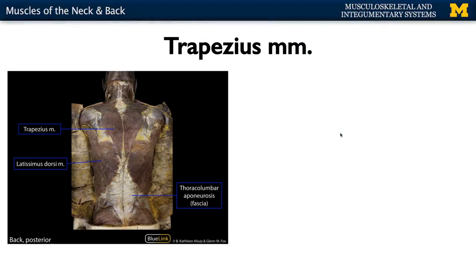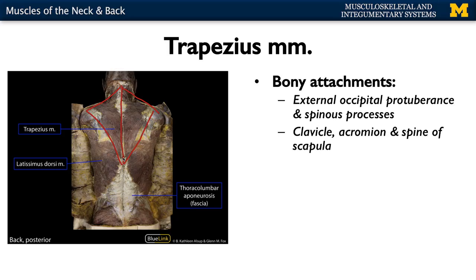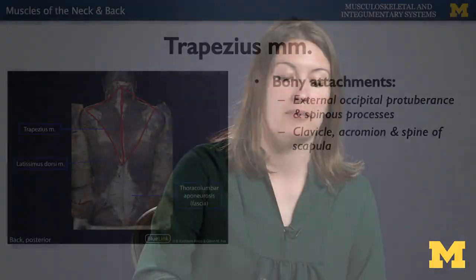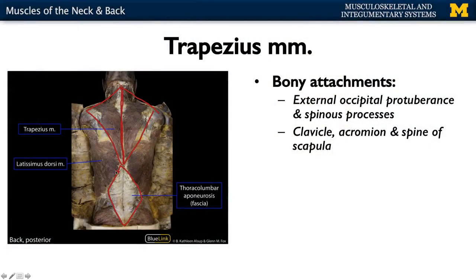Now let's move to the back. Another superficial muscle, very important for scapular movement, is your trapezius muscle. It's actually composed of two different muscles. As its name suggests, it has a trapezoid-like shape. It is superficial and superior, with expansive bony attachments. Its more superior attachment is the external occipital protuberance — that bump on the back of your head. It attaches all the way down the spinous processes from about C6-C7 down to about L5, as part of the thoracolumbar aponeurosis. It also attaches to the clavicle, and importantly to the scapula — specifically the acromion process, or tip of the shoulder, as well as the spine of the scapula.